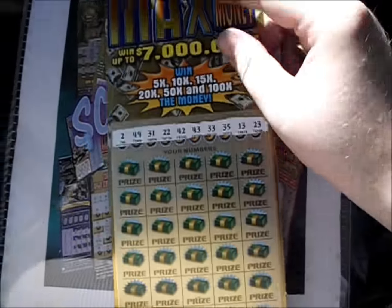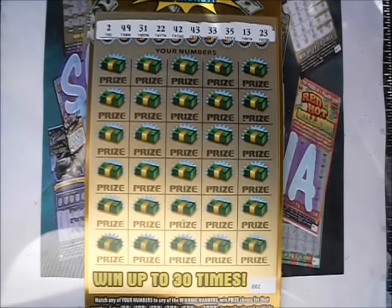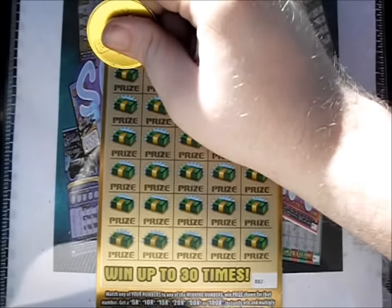All right, we've got one more ticket. So who knows? I'm going to be consecutive winners here. 249, 31, 22, 42, 43, 33, 35, 13, and 23 are the numbers.